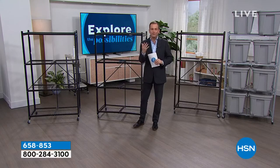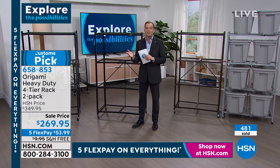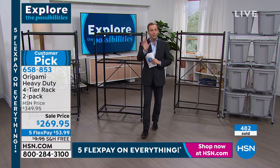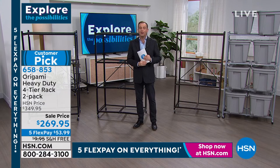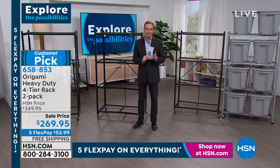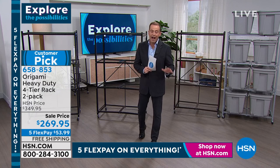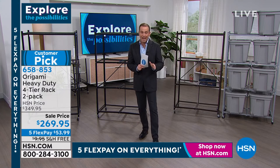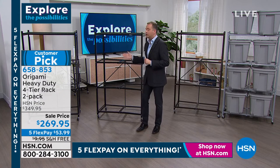If you move house, you fold these up and take them with you. If you're on hold, we see you — bear with us, we're slammed busy from all items, even the hanging hooks, which over 3,000 people picked up. Heading now towards 500 sold on the racks — flex pay, free shipping until midnight, and a sale price of $269.95.